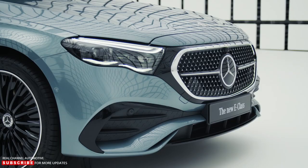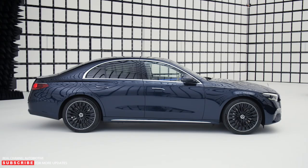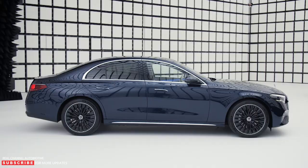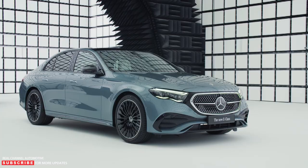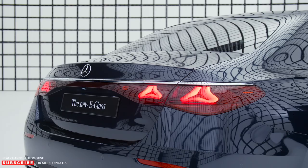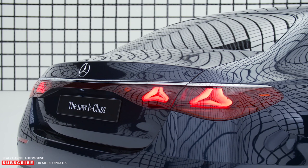As an optional extra, digital light is available without and with a projection function. All headlamp variants offer a distinctive day and night design. As a typical feature of the brand, the daytime running lights take the shape of an eyebrow. Power domes accentuate the bonnet. The side view shows off the harmonious proportions and the distinctive cab-rearward design to particularly good effect. The flush-fitting door handles familiar from the luxury Mercedes-Benz models are available as an option. The two separate character lines on the side emphasize the car's sporty character. Highlights at the rear include the two-section LED lights with a new contour and special design. The star motif in both light units provides a special day and night design.